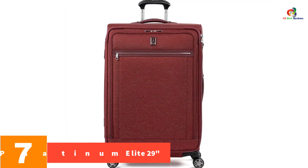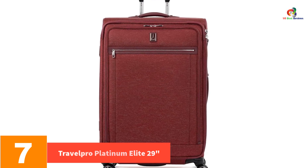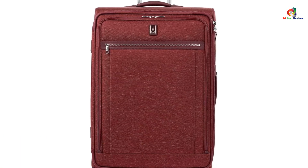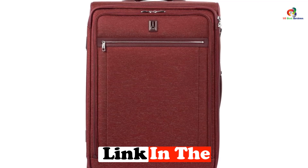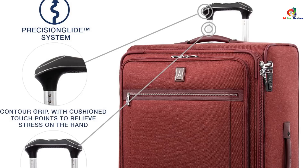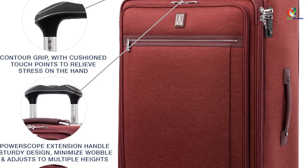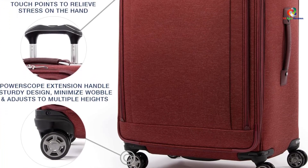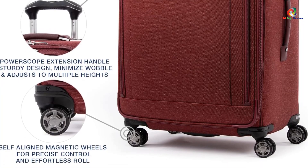At number 7, we have the Travelpro Platinum Elite 29. It's big, beautiful, and built to last. The Travelpro Platinum Elite 29 inches continues to be our favorite overall suitcase over the past several years. To begin, this bag is huge. If you're headed for a month overseas or have a wardrobe that rivals royalty, we're certain this monster spinner has the trunk space you need.